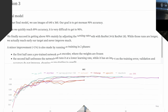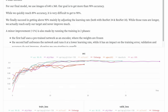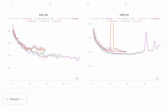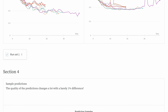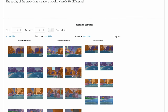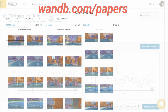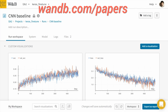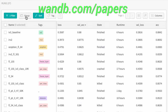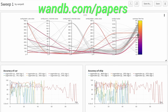This episode has been supported by Weights and Biases. Weights and Biases provides tools to track your experiments in your deep learning projects. It can save you a ton of time and money, and is being used by OpenAI, Toyota Research, Stanford, and Berkeley. Here you see a beautiful final report on one of their projects on classifying parts of street images and see how these learning algorithms evolve over time. Make sure to visit them through wandb.com/papers, or just click the link in the video description and you can get a free demo today! Our thanks to Weights and Biases for helping us make better videos for you!